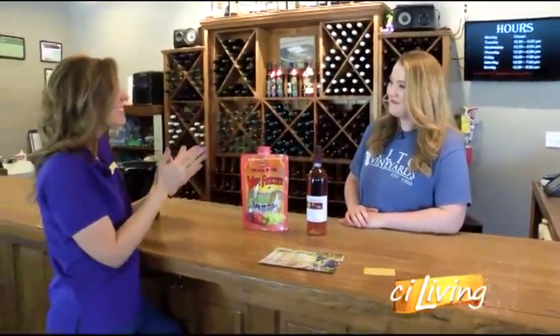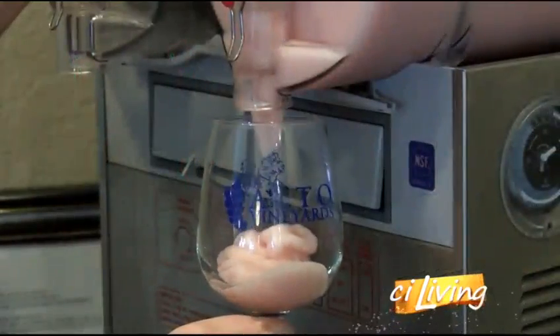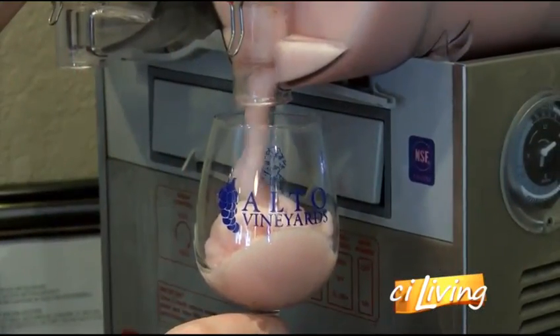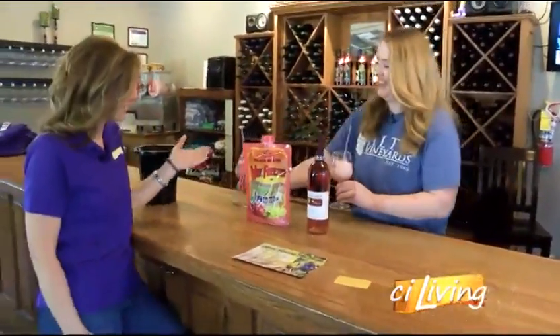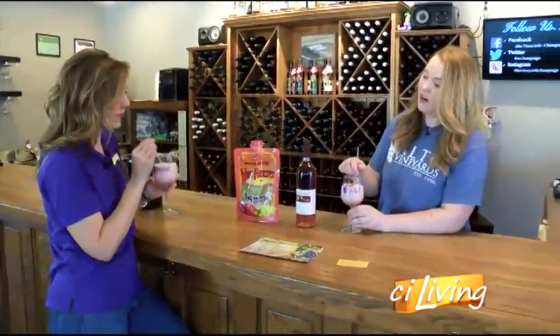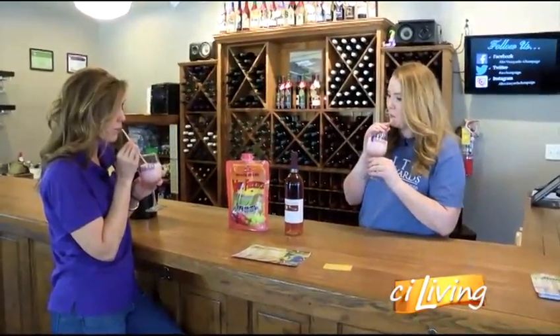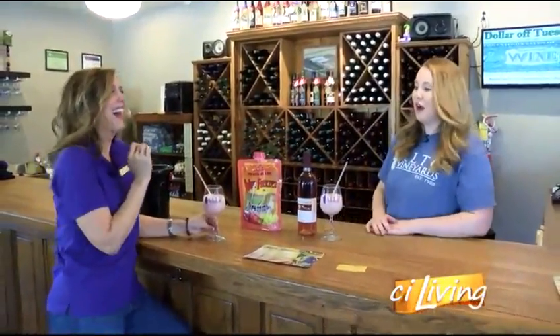This is the exact same slushie that you sell here. We just got a brand new slushie machine — it's only a year old and it's been very popular, works really well. Customers really enjoy them on the weekend. So this is the peach Bellini wine slushie made here. It's pretty good — sweet but very refreshing.